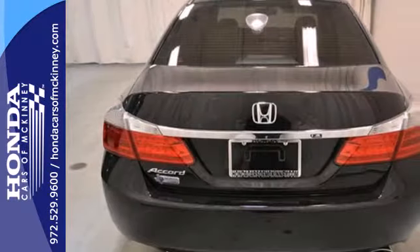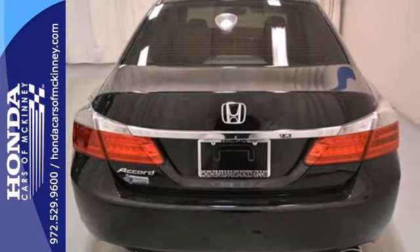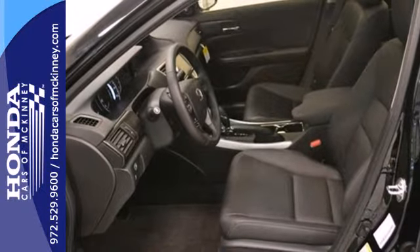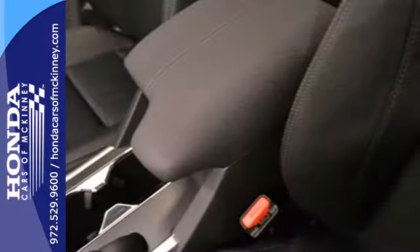Plus, it's earned every one of its 5 stars in safety with features like smart vent front side airbags, stability and traction control, and anti-lock brakes with brake assist.